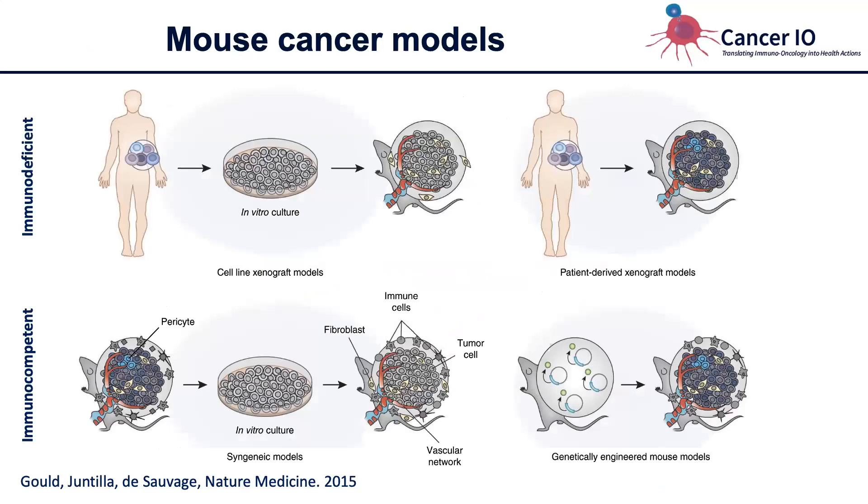Another way to include an immune system is to use whole organisms — and obviously, mice are used a lot. Most of the drugs currently in clinical use have benefited tremendously from mouse models. There are immunodeficient mouse models where you inject human cell lines or use patient-derived xenografts, but since these mice are immunodeficient, you cannot really test immunotherapies. The other option is to use mouse cell lines or genetically engineered mouse models to develop tumors in fully immune-competent mice, which allows you to test immunotherapies.